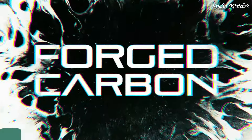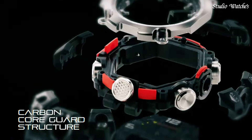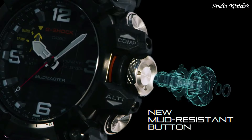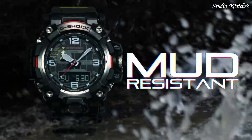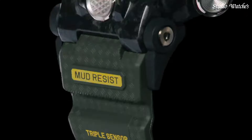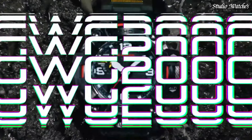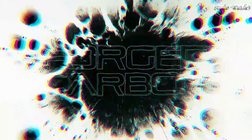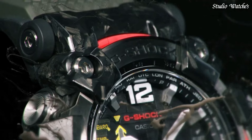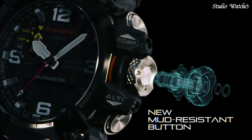Number 3. Casio G-Shock Mudmaster GWG-2000-1A3JF Men's Watch. Solar Quartz Movement in .5678 caliber. Stainless Steel Polymer Hard Coating Case of Round Shape. Case Dimensions are 54.4 mm in diameter and 16.1 mm in thickness. Display Type: Analog Digital. This timepiece has sapphire anti-reflection coating glass. Polymer Band. Band Color: Green. 200-meter water resistance.